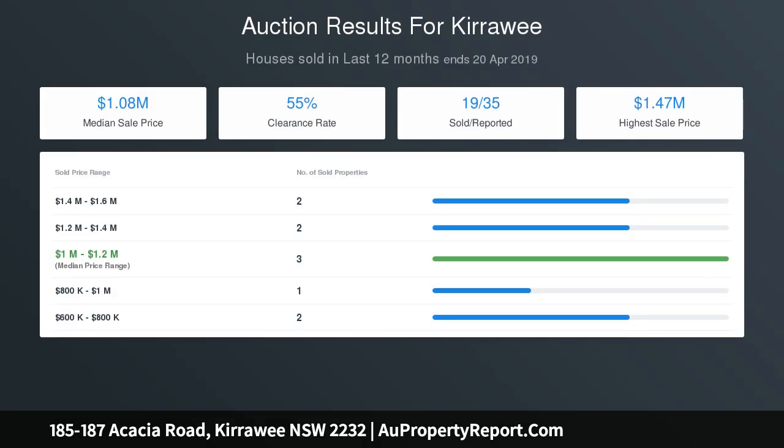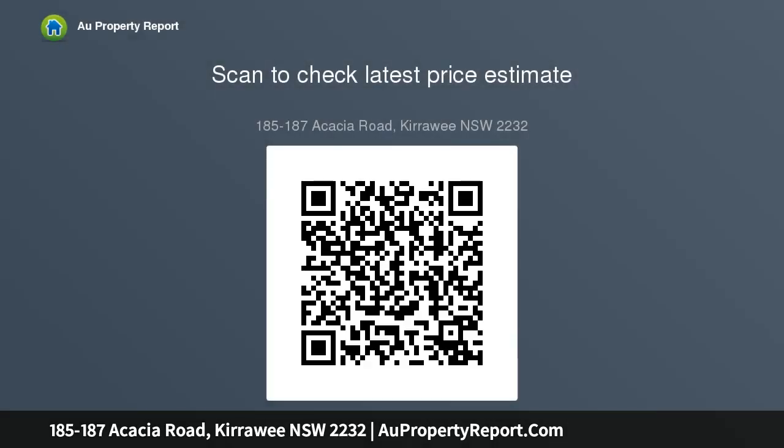Large external laundry, expansive grass yard, double garage as well as an additional single garage, ample storage space and wash closet. Land size 1341 sqm approx. Building and pest report coming soon.